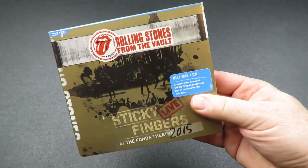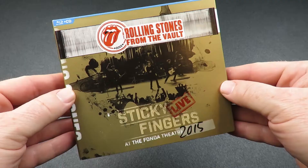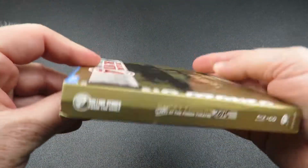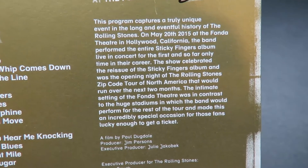Welcome to Track by Track and a quick unboxing of the new Rolling Stones from the Vault release of Sticky Fingers Live. As you see, the packaging is similar to previous Vault releases. There's a note on the back about this being the first ever live performance of this album.